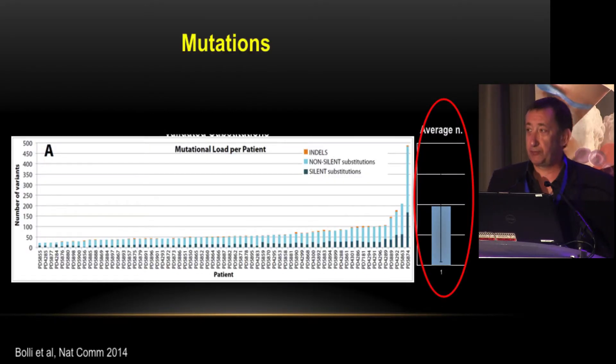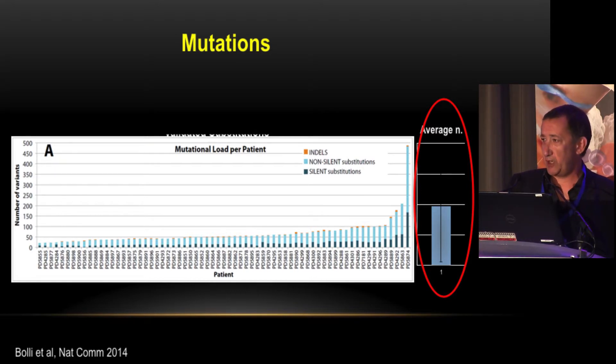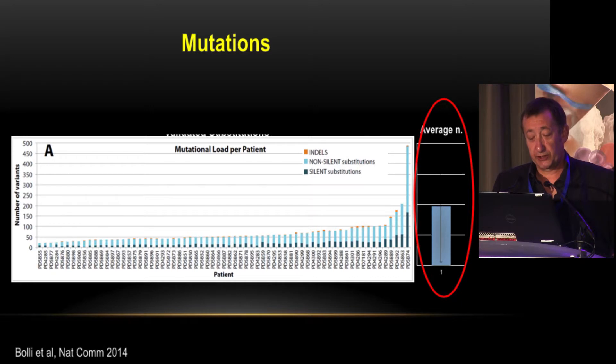Regarding mutations, nowadays probably 800 to 900 patients have been sequenced at least at the exome level. In median we have 60 mutations per exome, with a huge diversity — ranging from about 20 mutations to almost 500. This is important in the context of checkpoint inhibitors, as there is a good correlation between mutation load and their efficacy. I would not be surprised if checkpoint inhibitors work well in high-mutated patients but have minor or no effect in low-mutated patients.